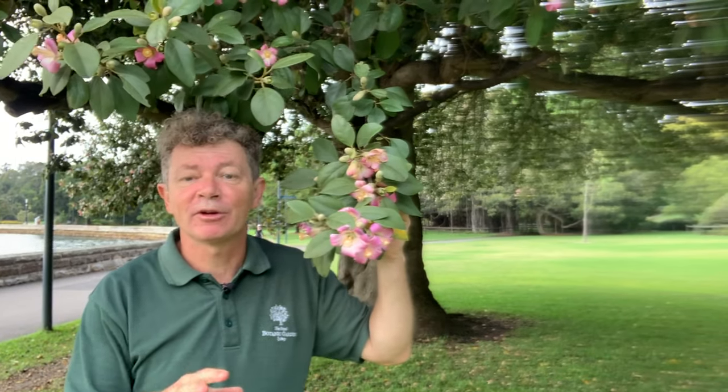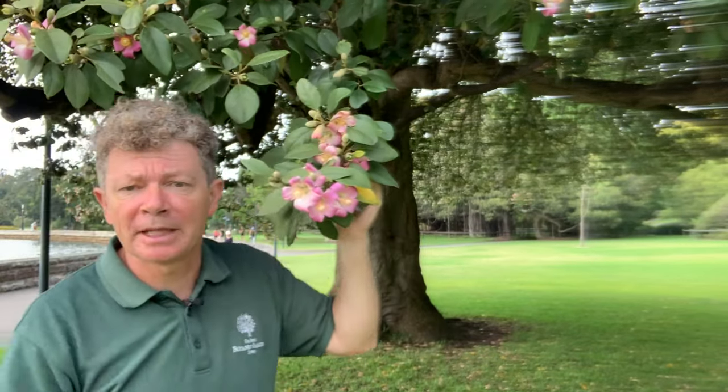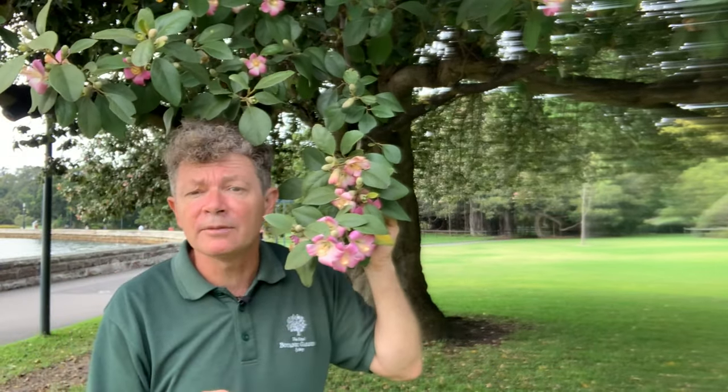This is one of those trees in the gardens you almost hear before you see it, because it's covered in birds at this time of year who've come looking for the flowers. The flowers look a little bit like a hibiscus, and indeed this is known as the Norfolk Island hibiscus. Its botanic name is Lagunaria patersonia, and it comes from Norfolk Island but also from Lord Howe Island.